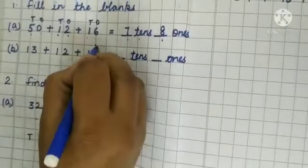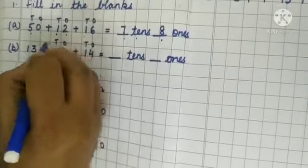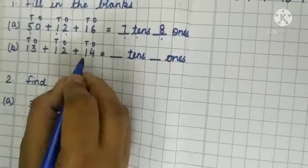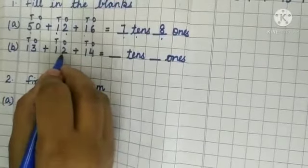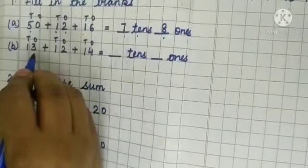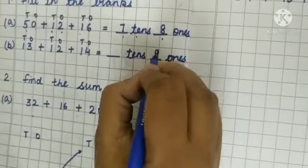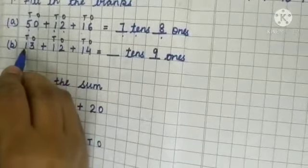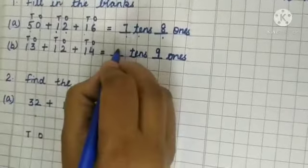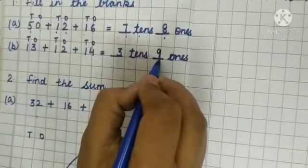Again write down ones and tens labels on the numbers. Add the ones place numbers: 4 plus 2 is 6, and 6 plus 3 is 9 — write down 9. Now count the tens place numbers: 1 plus 1 is 2, and 2 plus 1 is 3. The answer will be 3 tens and 9 ones.